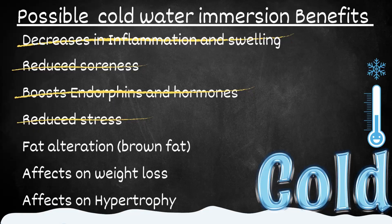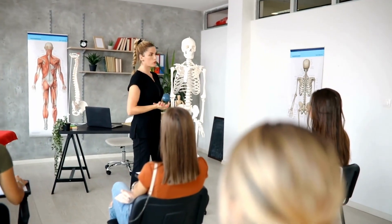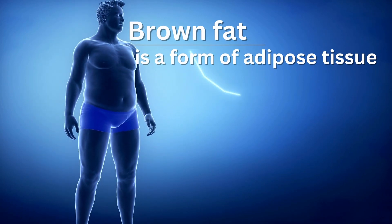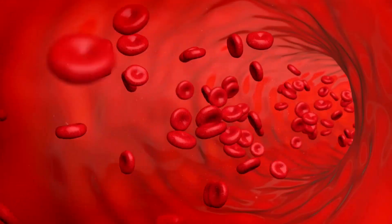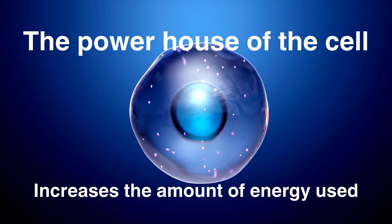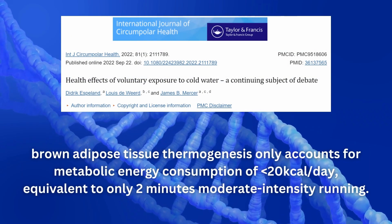Let's move to a topic everyone has been waiting for — brown fat. Brown fat is just another type of adipose tissue that our body holds, and it plays a large role in helping to regulate body temperature. Brown fat activates before you start to shiver. When a cold stress like cold water immersion happens, blood flow increases to this brown fat and increases its activity, which increases warmth. Brown fat has more mitochondria, so it burns more energy when active. But it might be slightly overblown — researchers mentioned this is less than 20 calories a day.